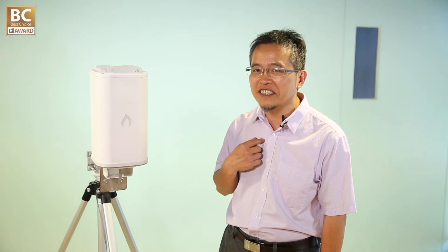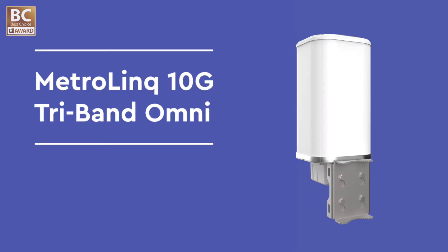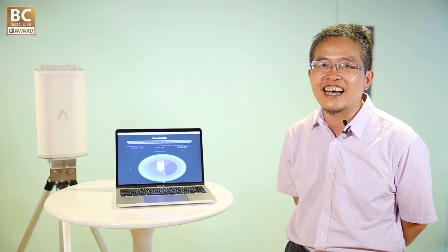We are building a networking device. Our mission is to provide high-quality connectivity at an affordable price. In the Metrolink 10G ARMY device, there are three cost-effective radios to provide high-quality backhaul service.